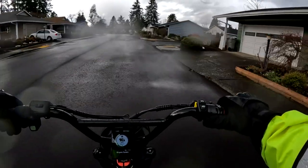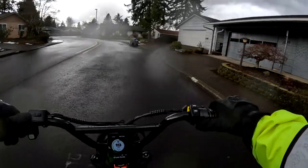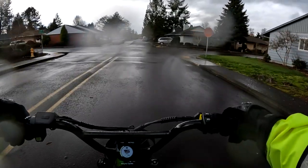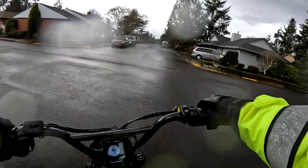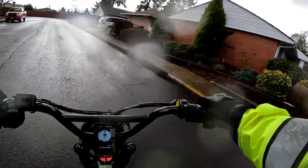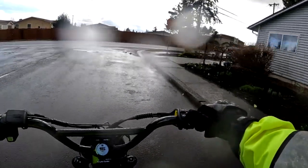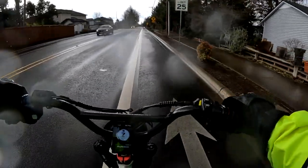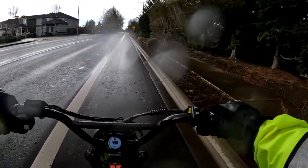It is a more gradual build up to speed in the class two on-road mode. This bike is so quiet — the thing you hear more is the wind you're creating from riding, and now with the rain I'm hearing the tires on the wet road. As far as the motor, the only time you hear it is a little bit when you first take off.